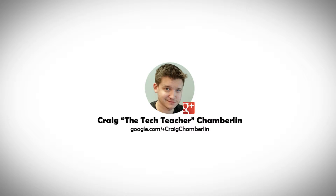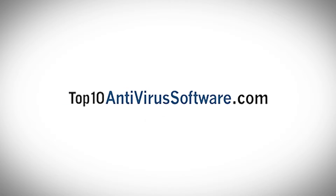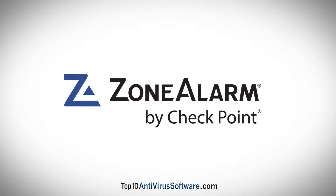This video is brought to you by Craig the Tech Teacher, on behalf of Top10AntivirusSoftware.com. Established in 1993, Checkpoint Software is credited with creating the very first advanced networking security products the world has ever seen.